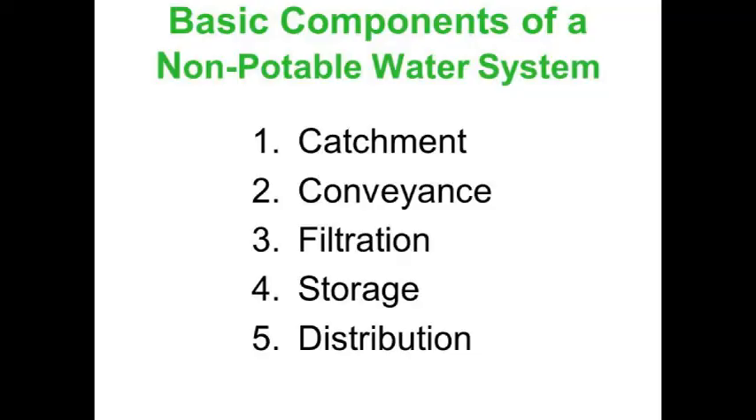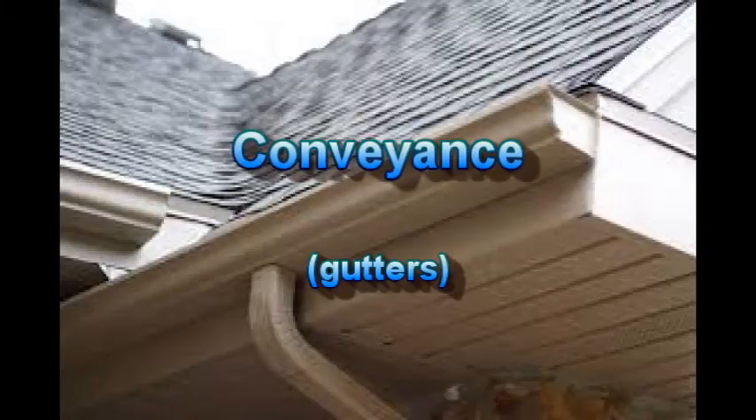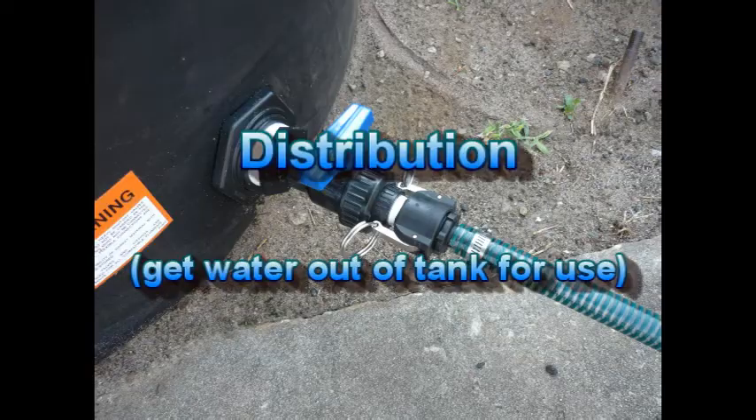There are five basic components of a rainwater harvesting system: catchment, conveyance, filtration, storage, and distribution.